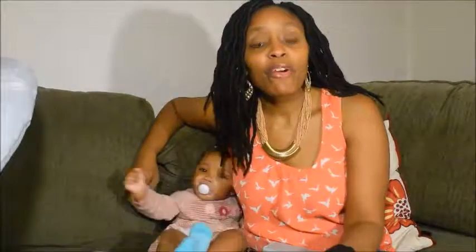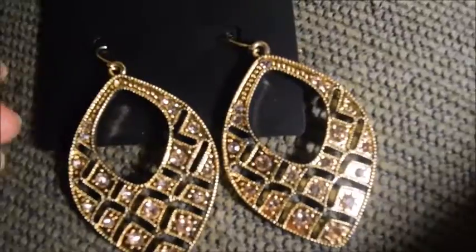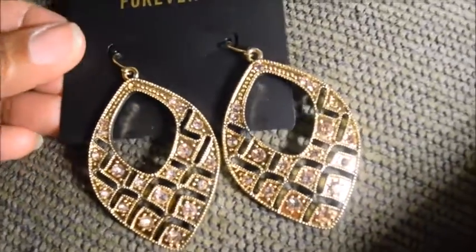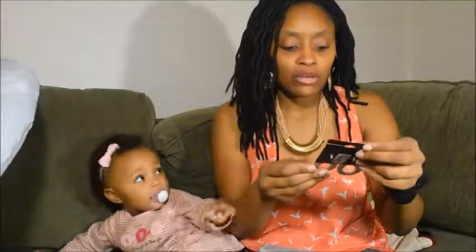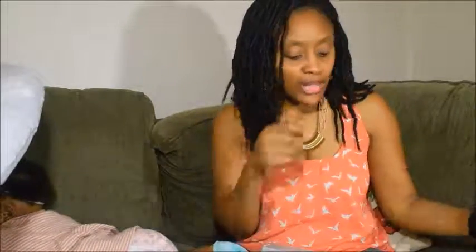The first thing I want to show you is what I got from Forever 21. I got these drop gold earrings right here — you can barely see them, but I'll show you a close-up. I also got some silver ones with little rhinestones on them. The gold ones were $6.90 and the silver ones were $4.90. I thought they were very adorable.